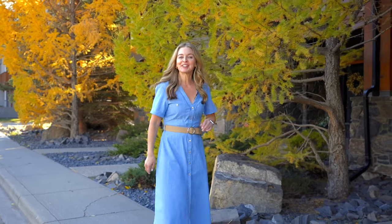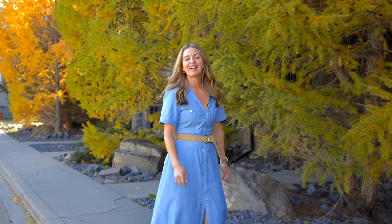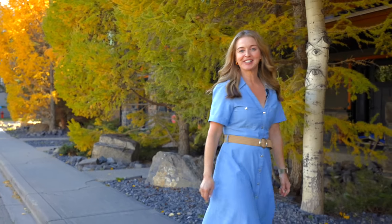If you'd like to have a look at this awesome townhome in person, my contact info is below. And don't miss out on future real estate updates — hit the subscribe button. I'm Shailene Kosian with RE/MAX Alpine Realty.